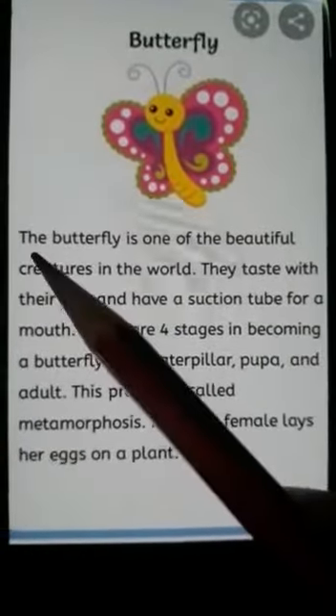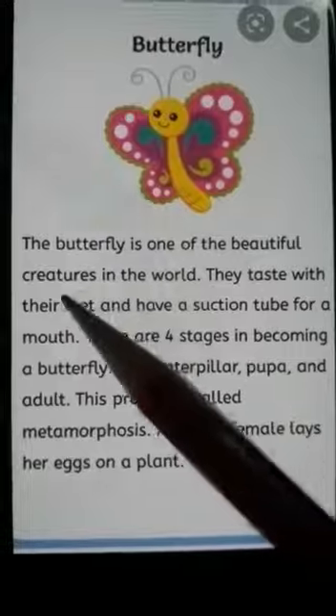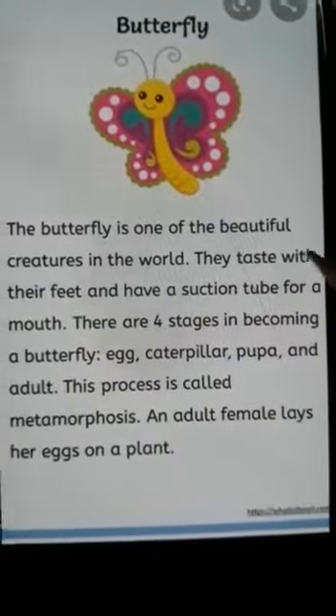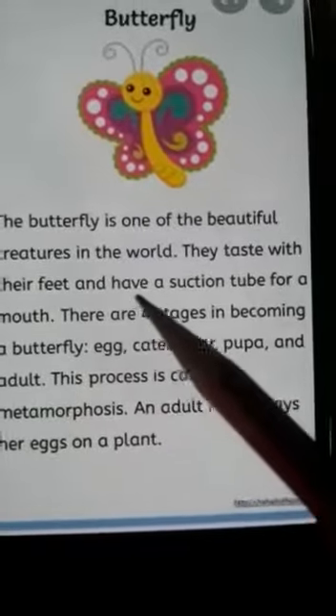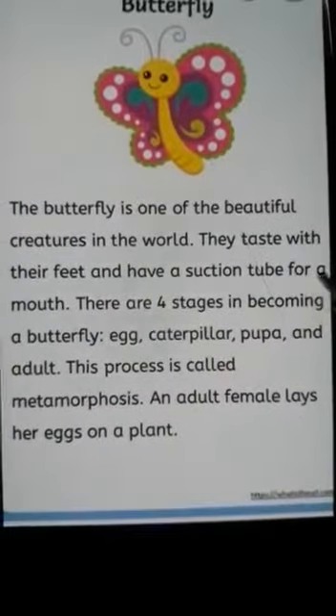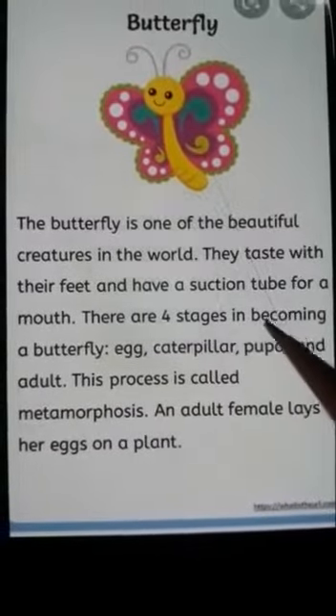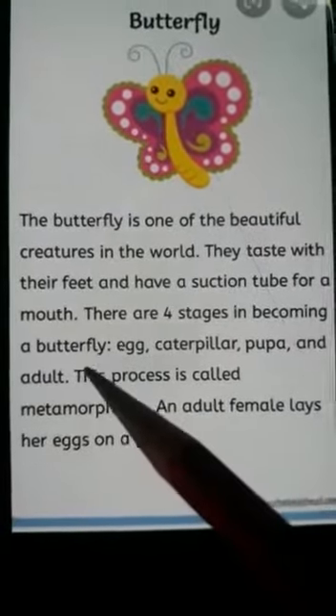The butterfly is one of the beautiful creatures in the world. They taste with their feet and have a suction tube for a mouth. There are four stages in becoming a butterfly.